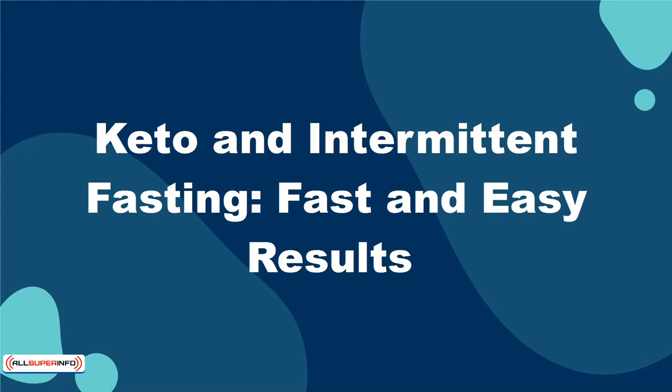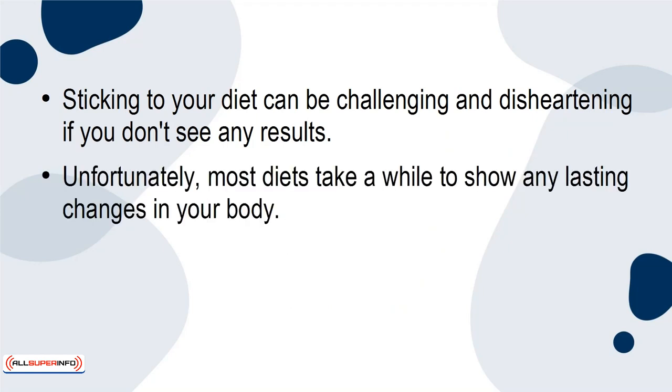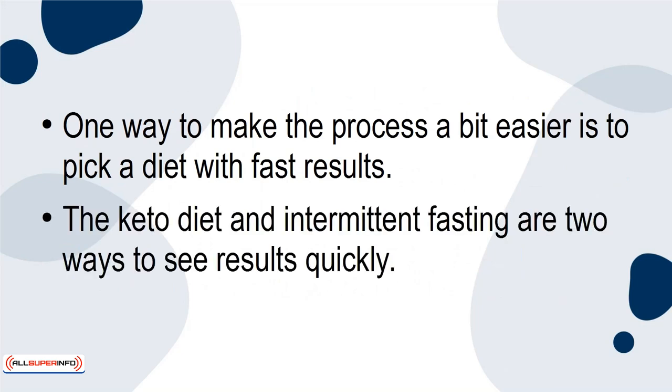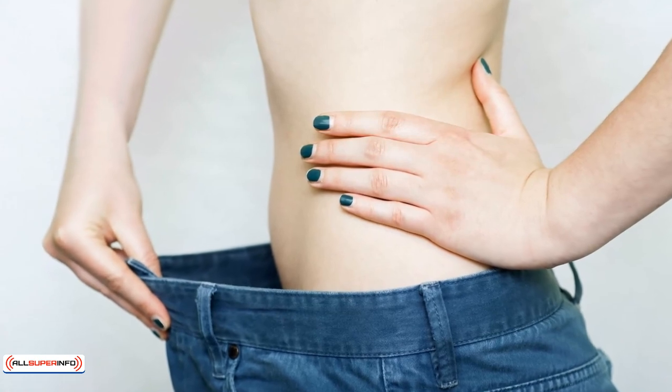Keto and intermittent fasting: fast and easy results. Sticking to your diet can be challenging and disheartening if you don't see any results. Unfortunately, most diets take a while to show any lasting changes in your body. This means that you need to have long-sighted determination to stick to the diet. One way to make the process easier is to pick a diet with fast results. The keto diet and intermittent fasting are two ways to see results quickly, especially if you put them together. You can expect to see lasting changes in a shorter amount of time.